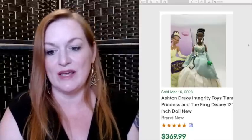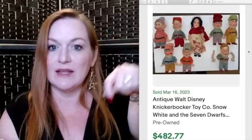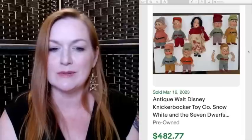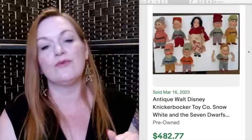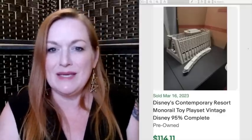Next are Disney toys. There are tons of Disney toys out there, but some are worth a lot of money. This is a Funko Pop figure of Sully that sold for $200. This is Anger from Inside Out that sold for $144. And this is an Ashton Drake Integrity Toys Tiana that sold for $369. Vintage Disney toys are worth looking at too — I sold a little Mickey or Minnie marionette from a garage sale for around $80 to $100. These vintage marionettes sold for $482. And this Disney monorail toy sold for $114.